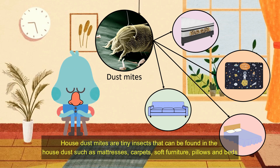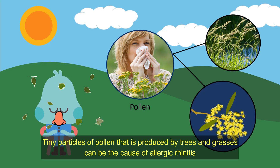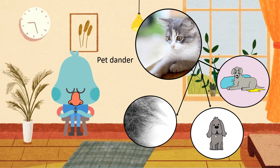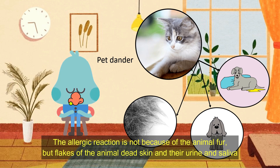House dust mites are tiny insects that can be found in house dust such as mattresses, carpets, soft furniture, pillows, and beds. Tiny particles of pollen produced by trees and grasses can also be a cause of allergic rhinitis. Pets such as dogs and cats are the most common animals that cause allergies. The allergic reaction is not because of the animal fur, but the effects of the animal's dead skin, urine, and saliva.